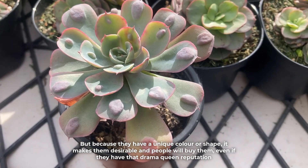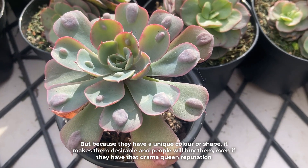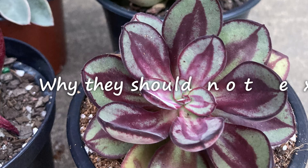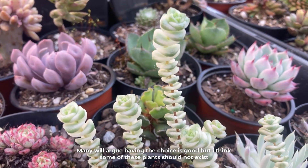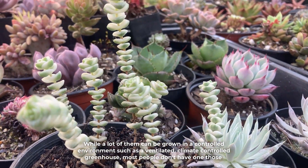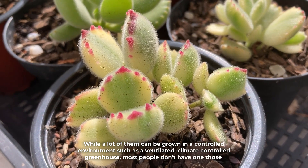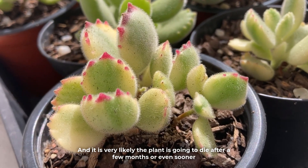But because they have a unique colour or shape, it makes them desirable and people will buy them even if they have a drama-queen reputation. Many will argue having the choice is good, but I think some of these plants should not exist. While a lot of them can be grown in a controlled environment such as a ventilated, climate-controlled greenhouse, most people don't have one of those, and it is very likely the plant is going to die after a few months or even sooner.